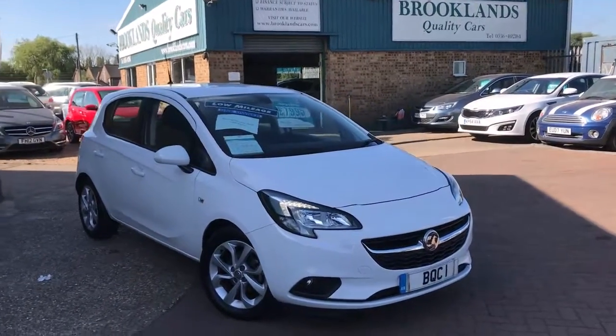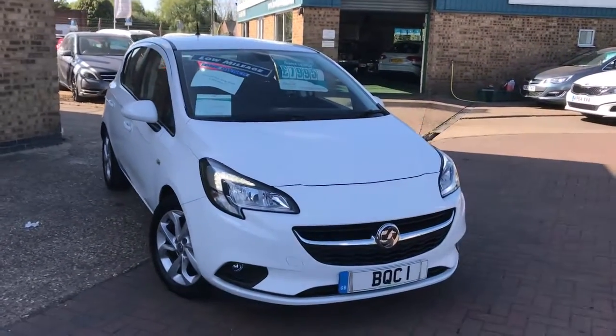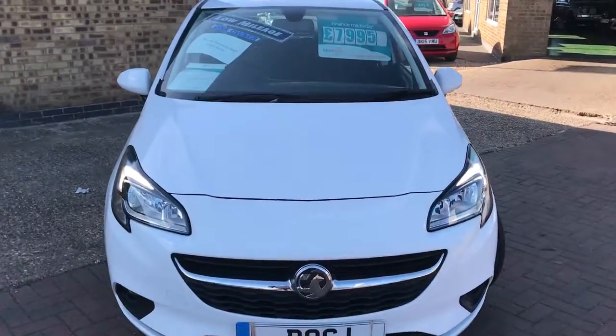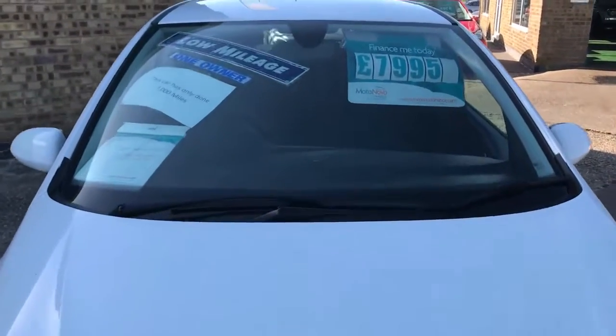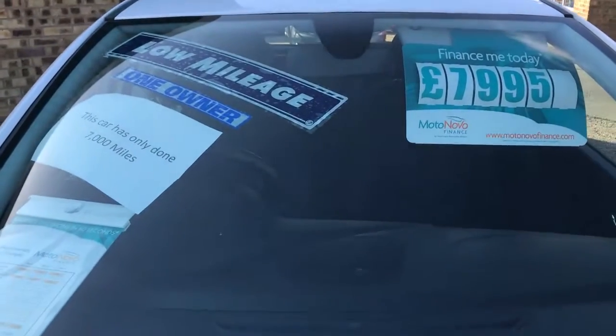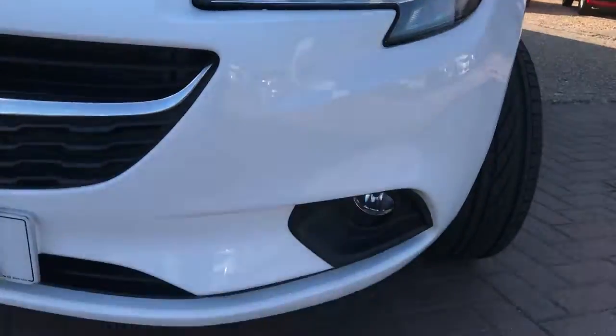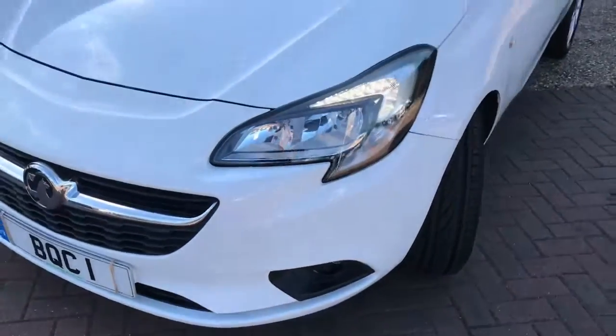Hi, welcome to Brooklyn's Quality Cars. Today we've got a 2015 15-plate Corsa 1.4 Xcite. This car's only done 7,200 miles, advertised today at 7,995. It's got LED daytime running lights, front fog lights, and finished in white — it is the five-door model.